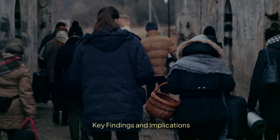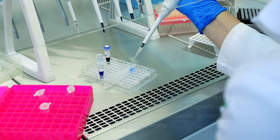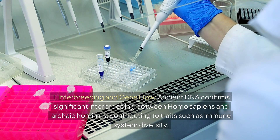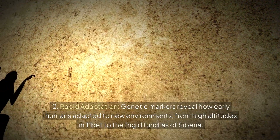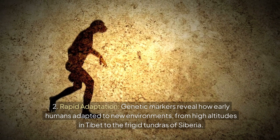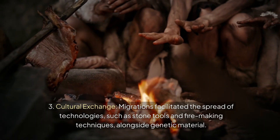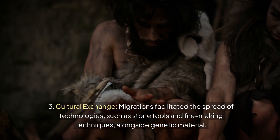Key findings and implications: First, interbreeding and gene flow — ancient DNA confirms significant interbreeding between Homo sapiens and archaic hominins, contributing to traits such as immune system diversity. Second, rapid adaptation — genetic markers reveal how early humans adapted to new environments, from high altitudes in Tibet to the frigid tundras of Siberia. Third, cultural exchange — migrations facilitated the spread of technologies such as stone tools and fire-making techniques, alongside genetic material.